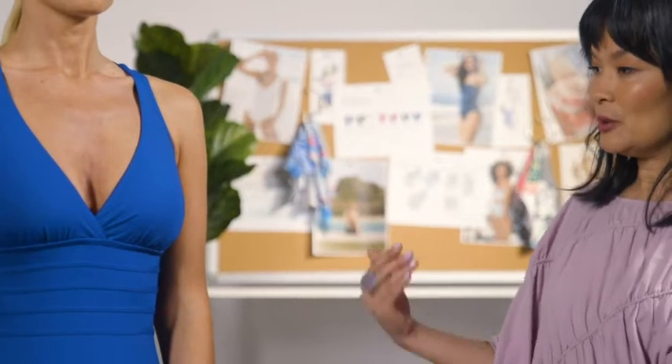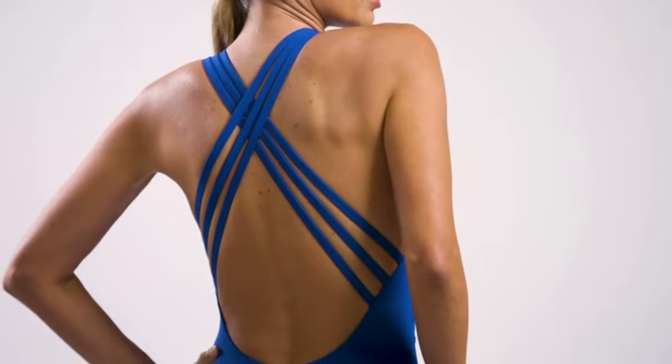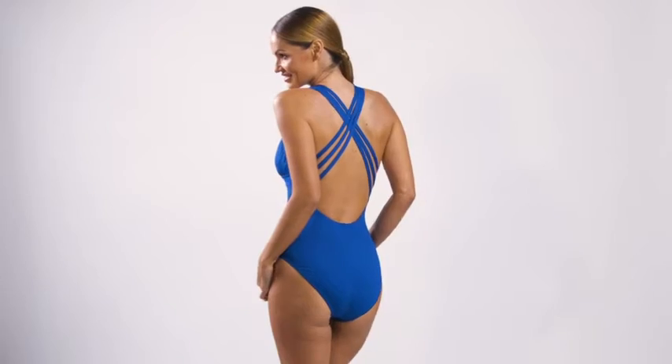You can do jumping jacks in this suit if you wanted to. You can look really elegant poolside. You can run around and chase your kids and your pets. It's really truly a universal suit.